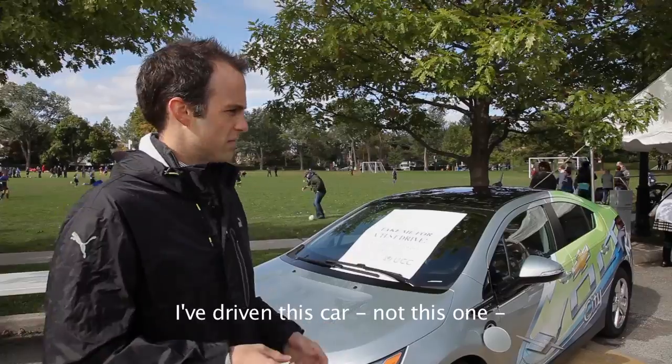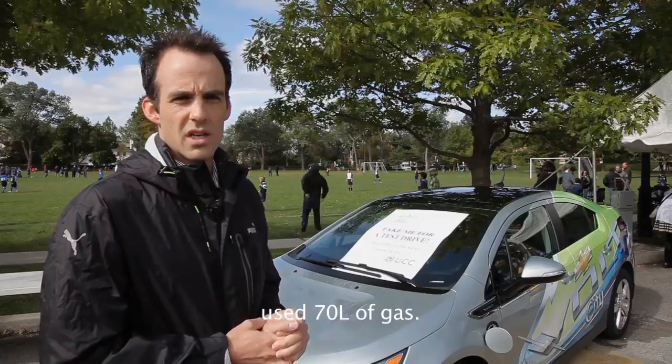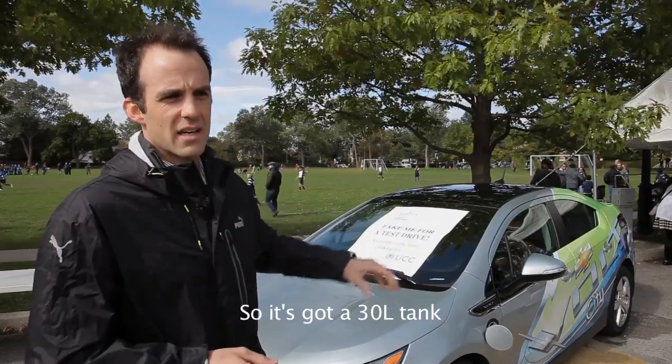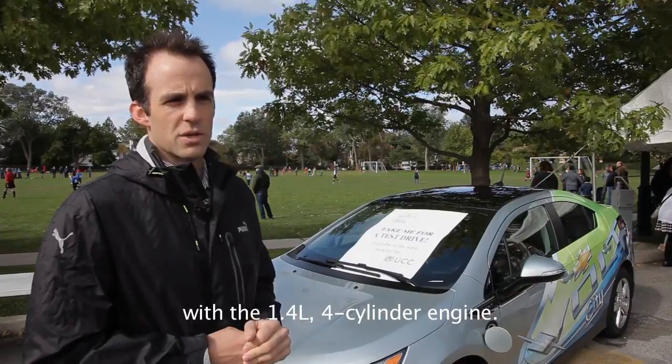I've driven this car — not this one — but 3,300 kilometers and used 70 liters of gas. It's got a 30 liter tank and is incredibly fuel efficient with a 1.4 liter 4-cylinder engine.